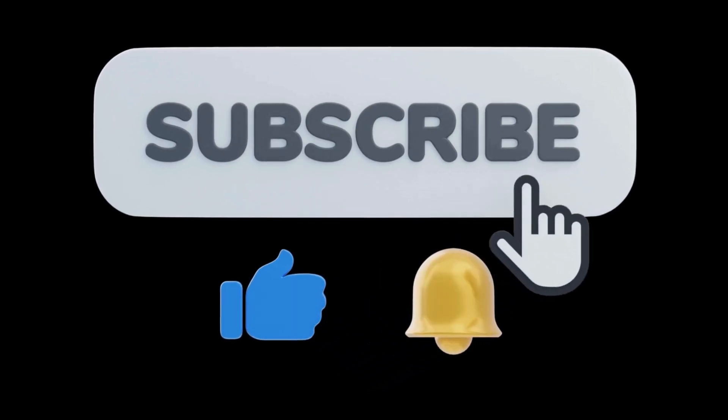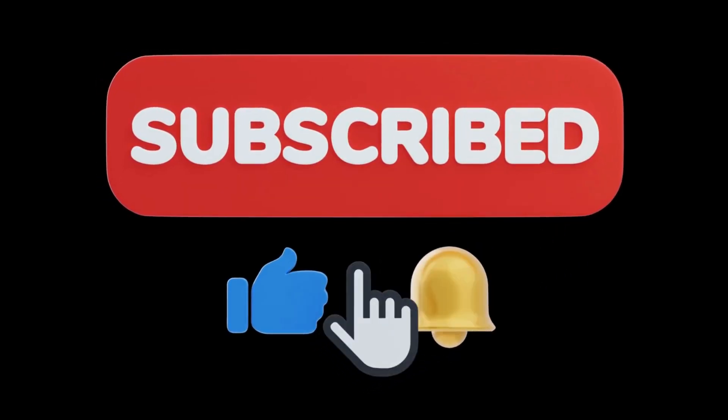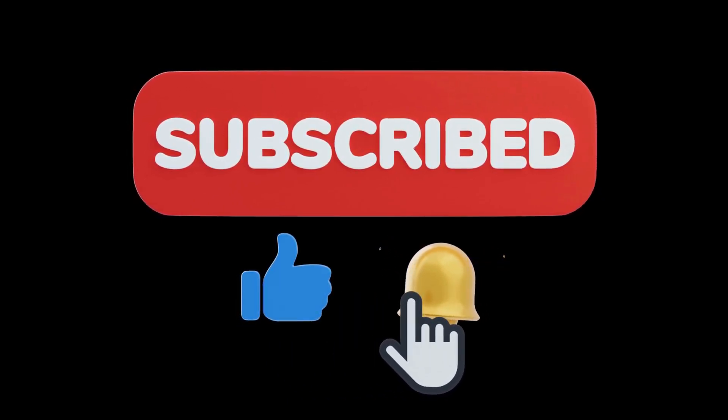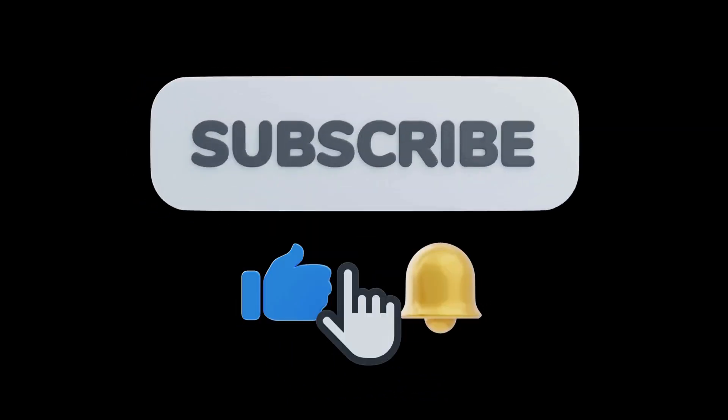Hello little learners, thanks for your support. Like, share, and subscribe to Tiny Tudors TV. Tap the bell to see our next fun video.